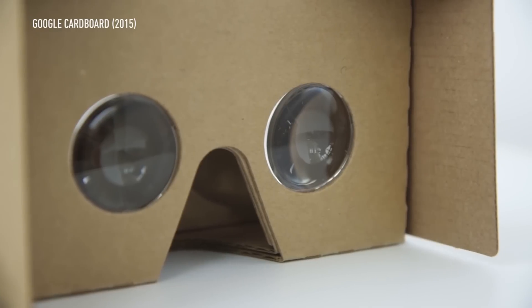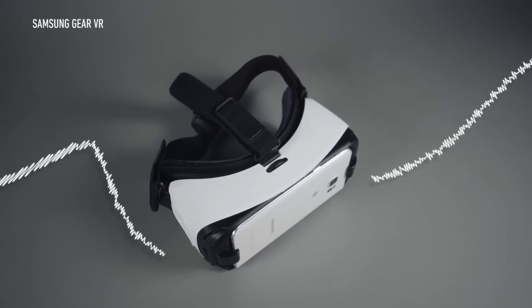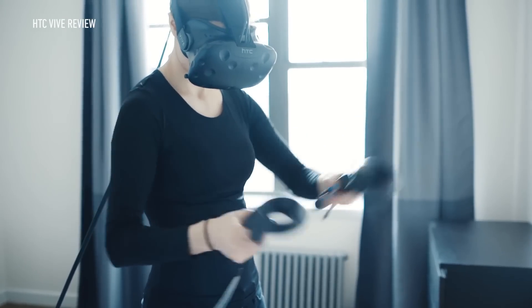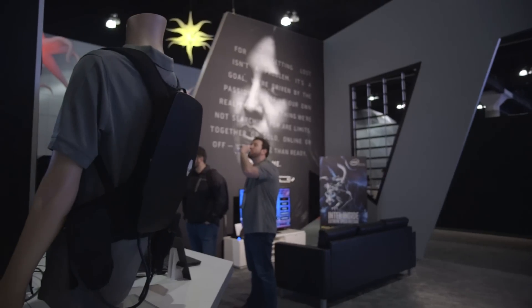Right now there are basically two different kinds of VR hardware experiences. On one side, you've got Cardboard, Gear VR — these self-contained machines. Very low power, but you can hold everything in one spot. The other category is very high-end: your Oculus Rift, Vive, the best VR you can do — but they require really big machines. So Alienware's VR Backpack is trying to do the best of both worlds.